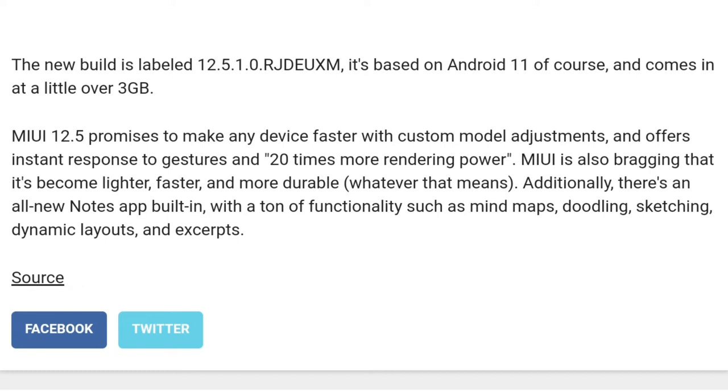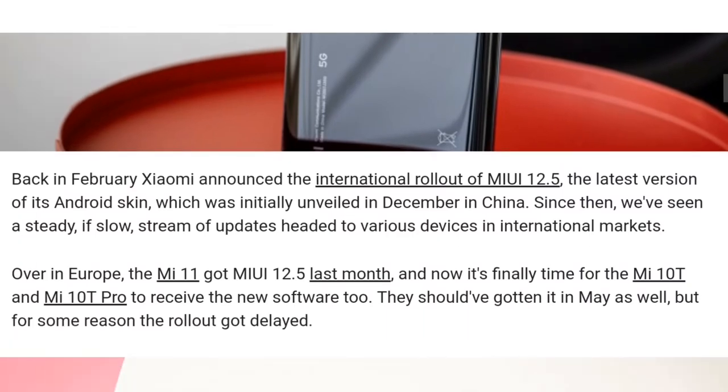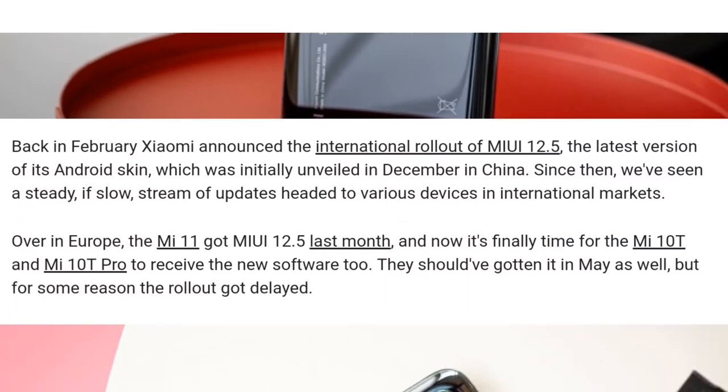Now I am covering the same news in Hindi language. The Mi10T and Mi10T Pro got a new update of MIUI 12.5 in Europe, and within other countries it will also be rolled out.